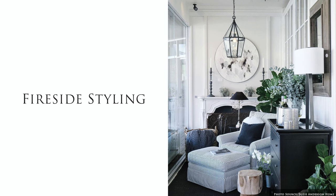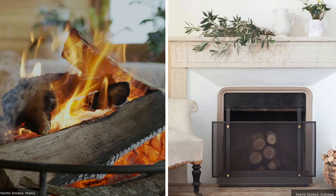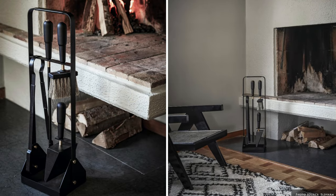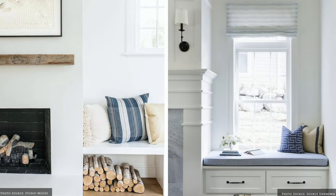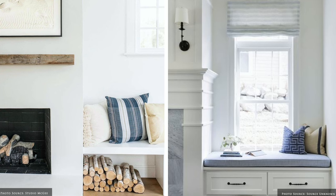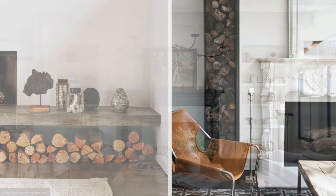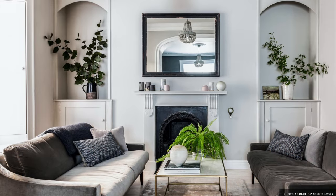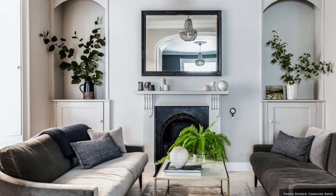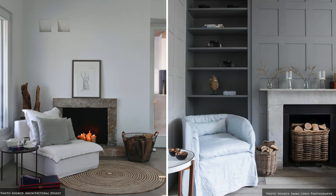When it comes to styling the fireside it's all about balancing form and function. Certain must-haves include fire screens, fire tools and log baskets. If you're designing your fireplace from scratch, consider window box seating, built-in log holders, bookshelves or cabinets because they're the perfect complement to your fireplace mantel. Freestanding pieces such as accent chairs, ottomans, benches and baskets add a welcoming element to the space.